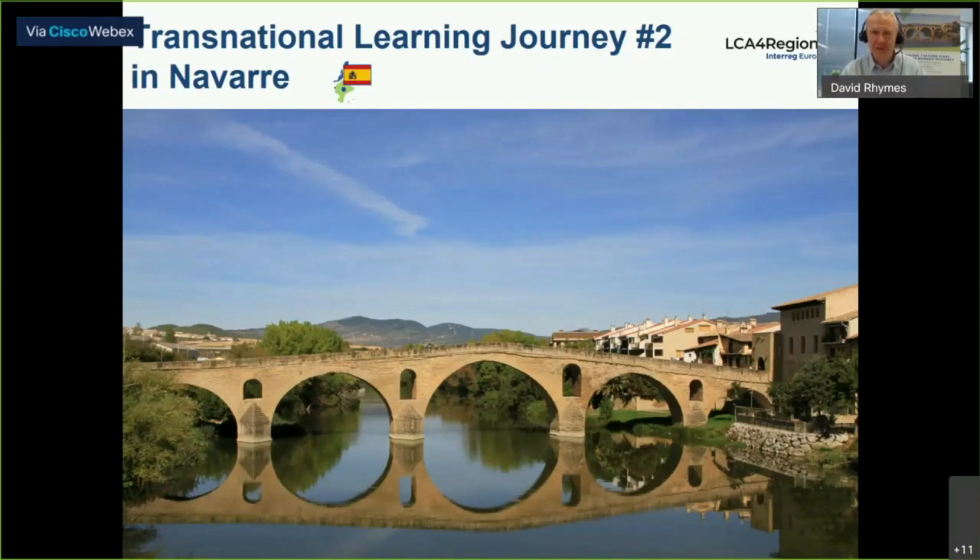Good morning and thank you for being here today. On behalf of the team here in Navarra, Spain, and in the Rural Development and Environment Department, we'd like to offer again a very warm welcome to this, the second day of the second LCA4 Regions transnational learning journey.